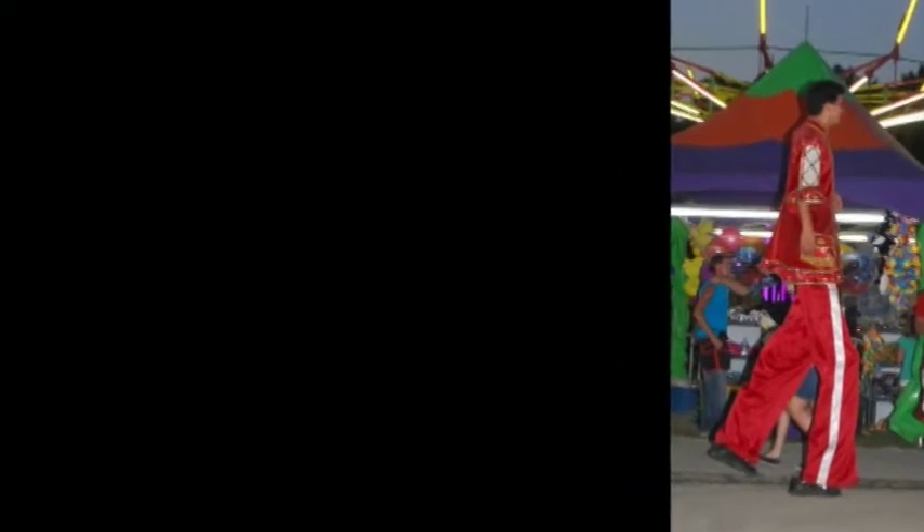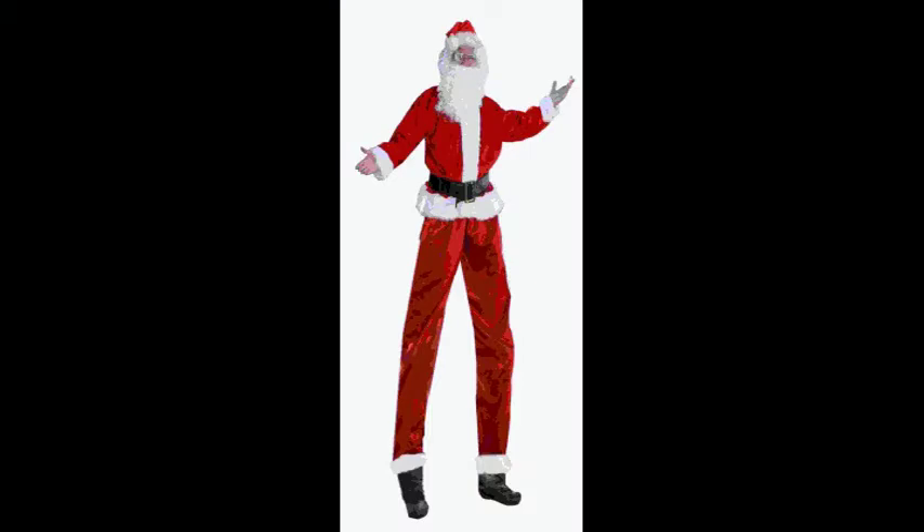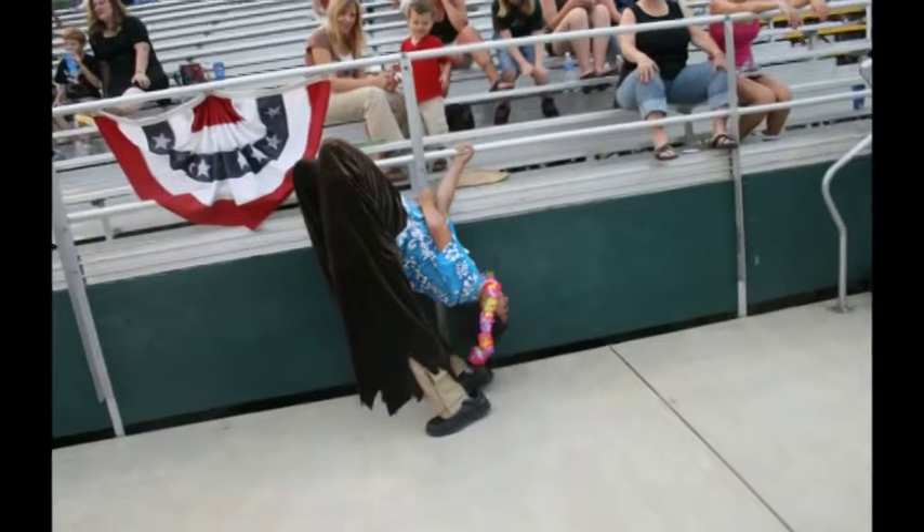Besides the stage performances, we have strolling entertainment. Juggling Jim, shown here in his stilts, is probably one of our most popular attractions as far as our strolling acts go. He plays a variety of different characters, he juggles, and he does some pretty amazing stunts.